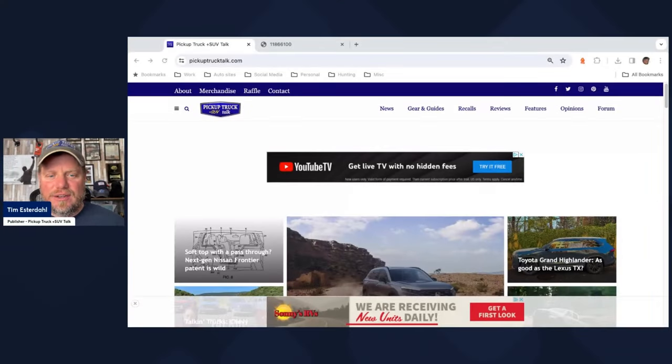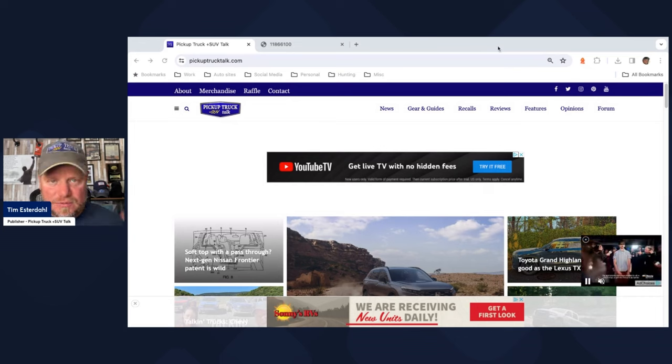Hey, it's Tim, Pick a Truck Plus SUV Talk. I just got some details from my friend Brian Medford on a Nissan patent that has me going, hmm, what are they working on? They just filed a patent last week at the U.S. Patent Office. In this video, I'm going to go through the details, explain what the patent is for, and we'll kind of marry these two ideas.